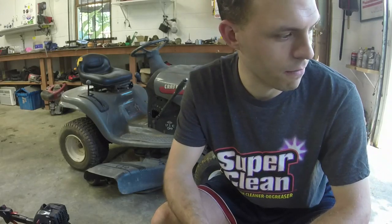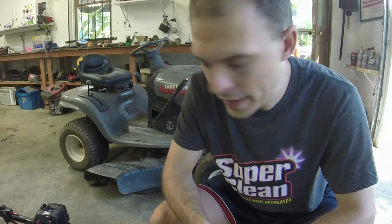Hey everybody, welcome to Ellis Mowers. I appreciate y'all watching as always. Continuing with the Craftsman theme here in the garage — feels like every mower I get lately is a Craftsman. Not complaining about that.